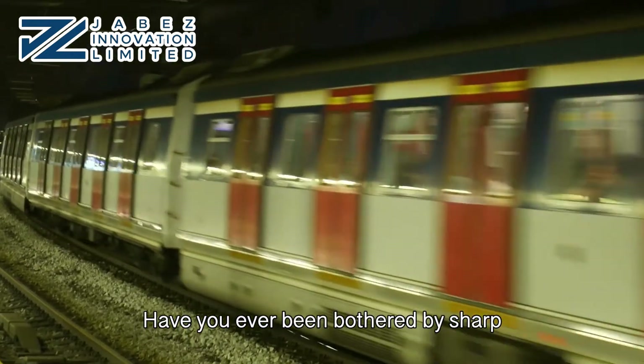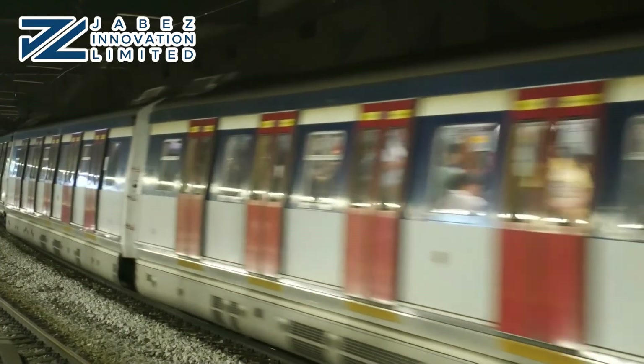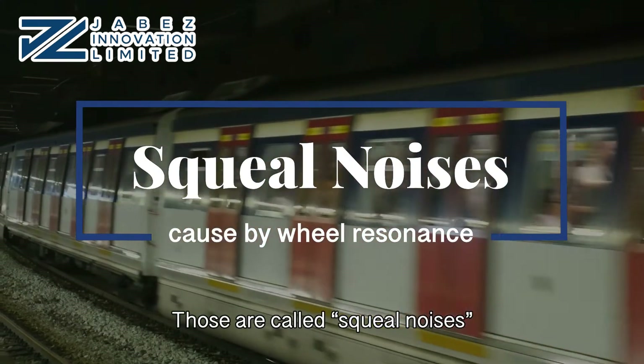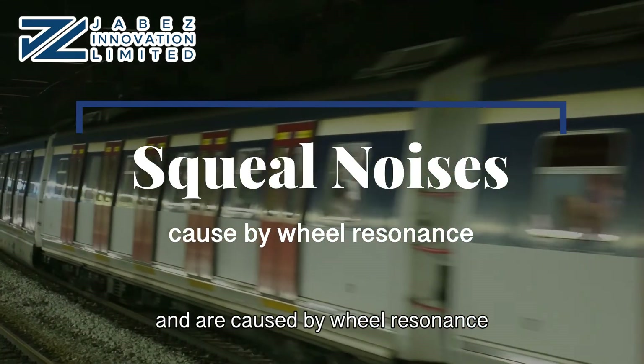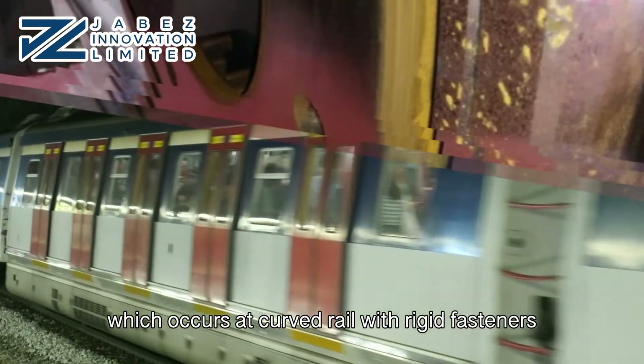Have you ever been bothered by sharp, annoying noises when metros are turning? Those are called squeal noises and are caused by wheel resonance, which occurs at curved rail with rigid fasteners.